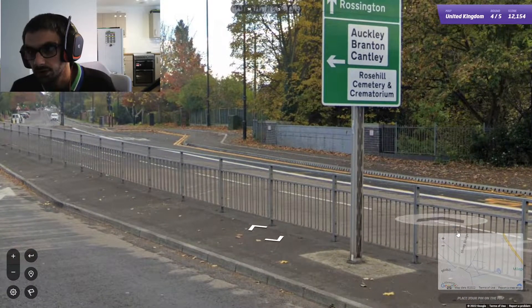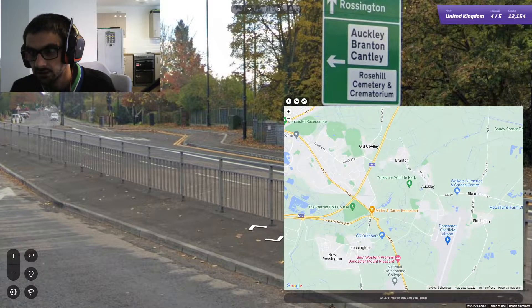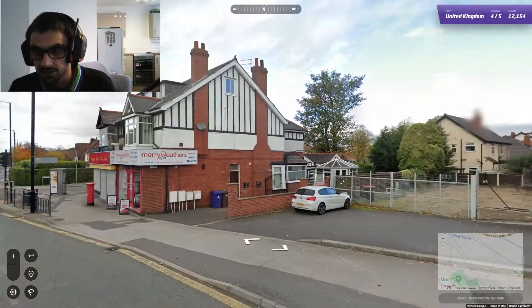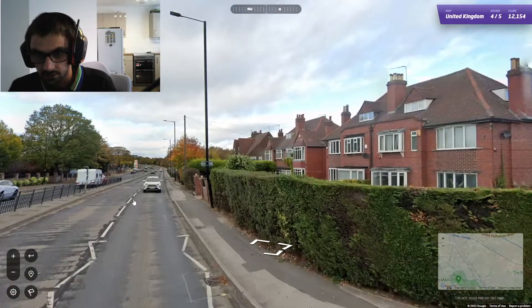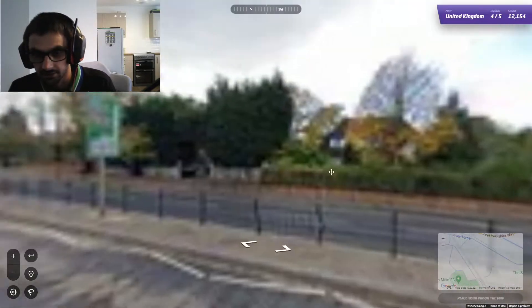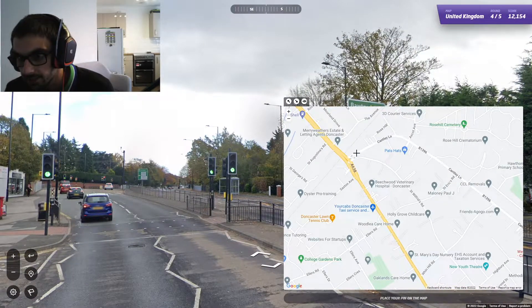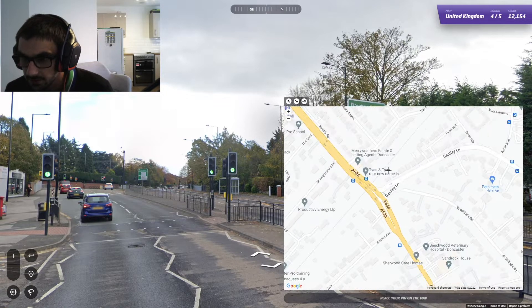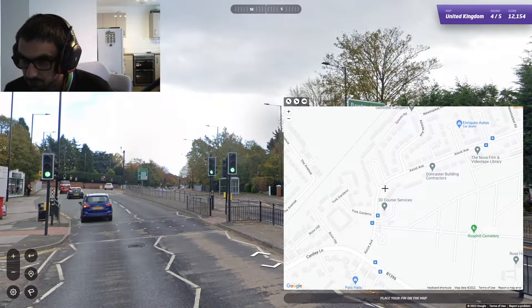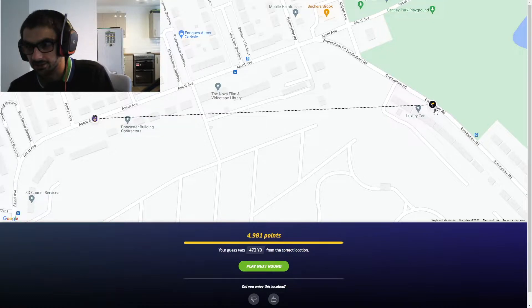So we've got Orkley, Branton, Old Cantley. Let's have a look to see if there's any other signs about, which might tell us which road we're on. We're on the B1396 — we found this road. So we're on Cantley Lane, and we're on Ascot Avenue, on a straight with some trees. Let's put it down there. We weren't far off — that's not too bad.